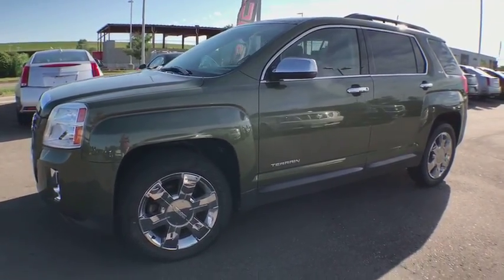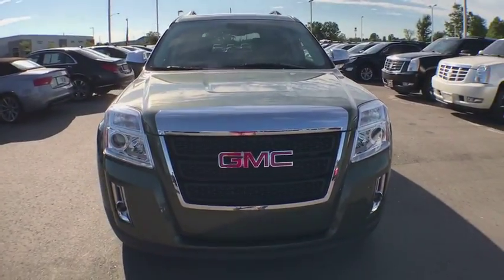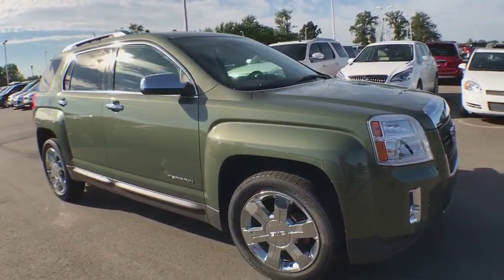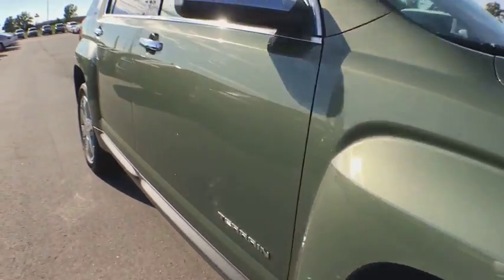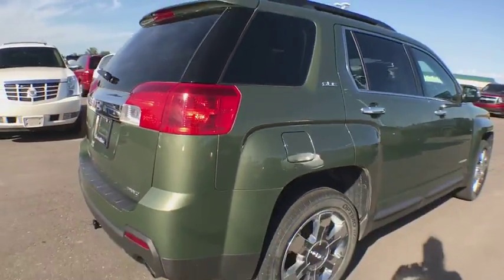The 2015 GMC Terrain. The GMC Terrain combines the benefits of a crossover with the style and functionality of an SUV. Terrain offers uncompromised capability, a balanced stance, and a commanding view of the road, letting occupants enjoy a confident driving experience.